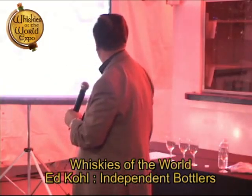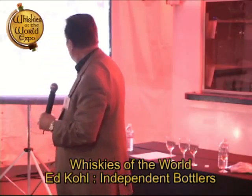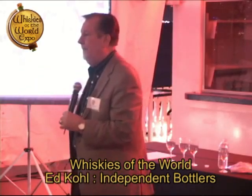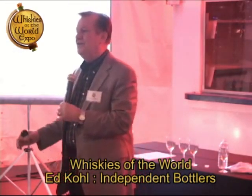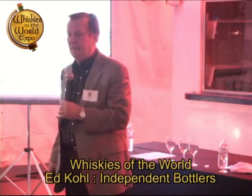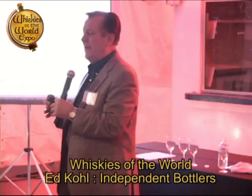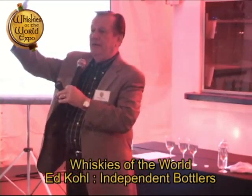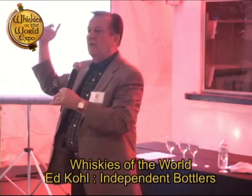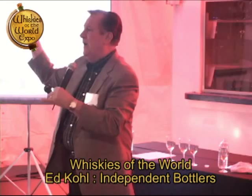These bourbon barrels get sent to Scotland. The coopers knock them all down, put them on a vessel, ship them over, and put all the barrels back together again. But here's the trick — they add a couple of staves, taking it from a bourbon barrel up to a hogshead. The larger barrel is what we want for aging any length of time in the warehouse. If you took one of those staves and looked at it under a microscope, you'd see grooves, and inside those grooves is all that bourbon flavor. As the barrel sits in the warehouse, you're getting all this oxidation pulling that flavor out. So oxidation becomes really important.